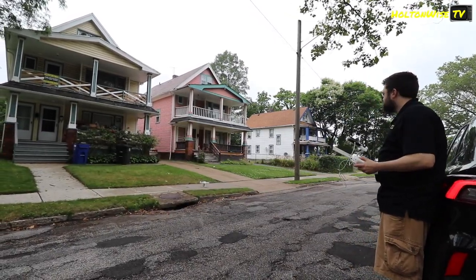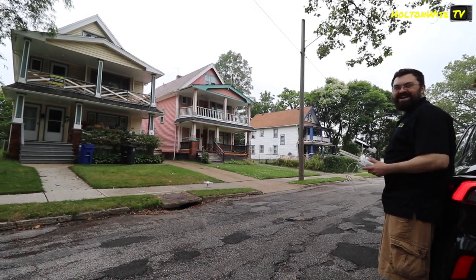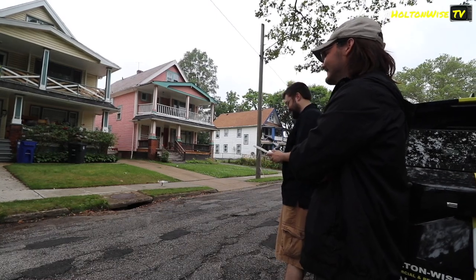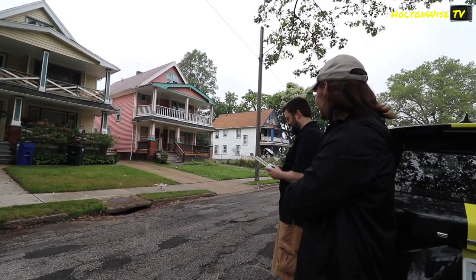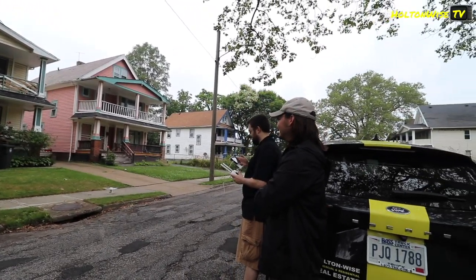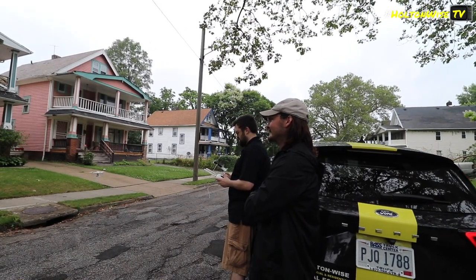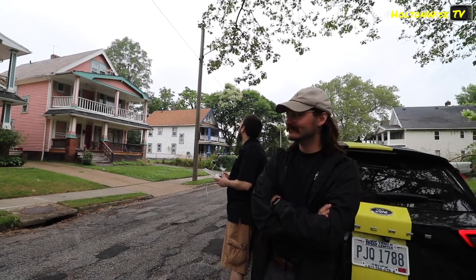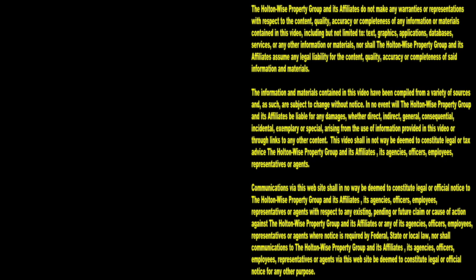Is that Nate Thompson? It kind of looked like him. I've only seen the dude like twice — first of all, shouldn't he be out working right now? Doesn't he have folks to evict? Thanks for watching. Subscribe to Holton Wise TV for more financial information, education, and entertainment.